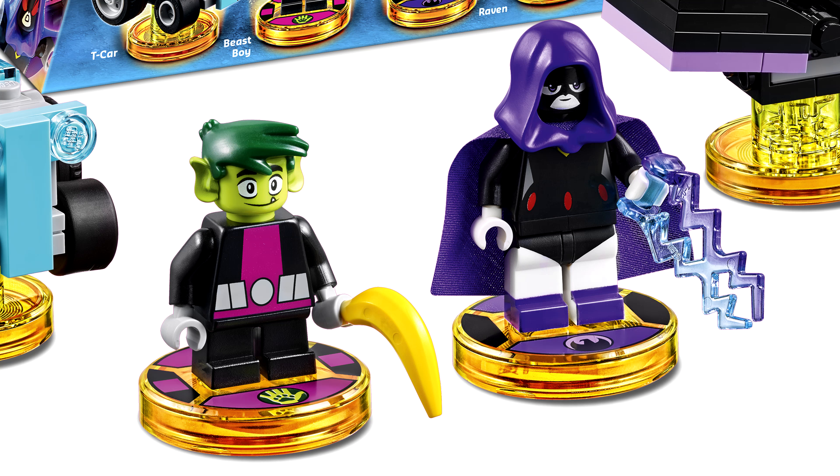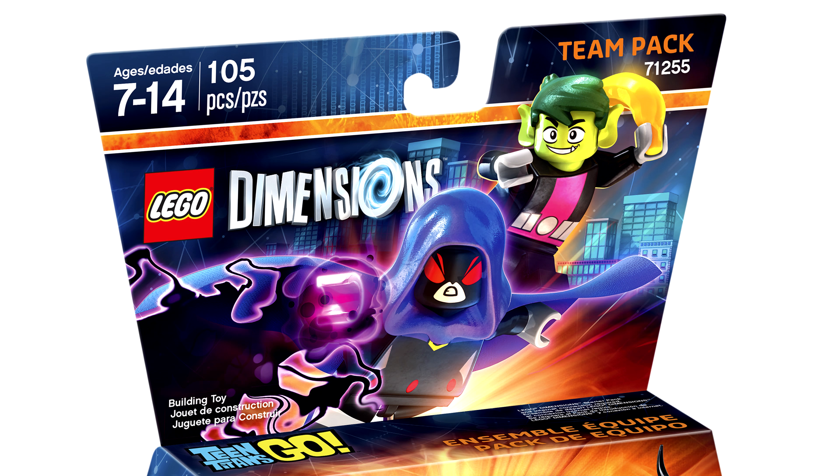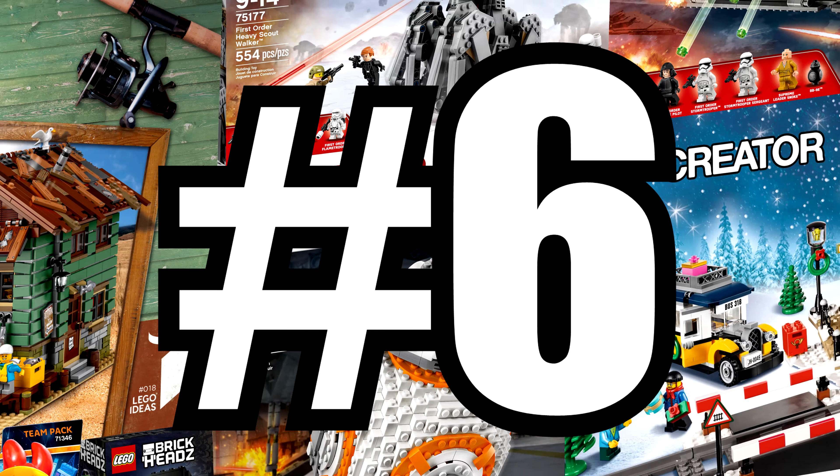Of course, the reason a lot of people will want it is the Snoke minifigure. He looks different than we expected with that shiny gold coat — pretty freaky for a LEGO minifigure. I'm sure he'll come in a smaller set, but still, this one looks good in my sequel trilogy display.